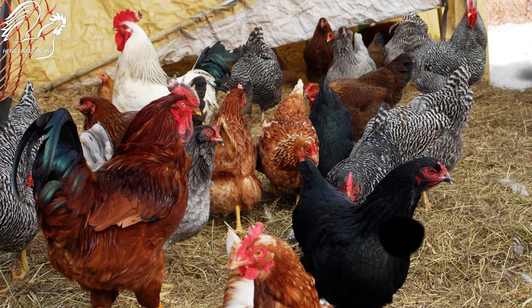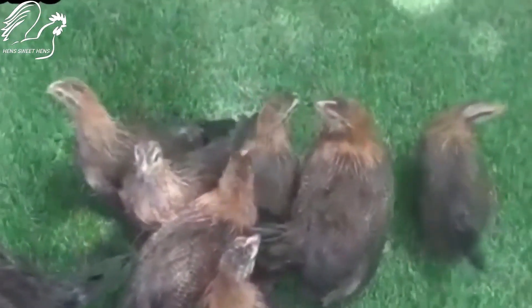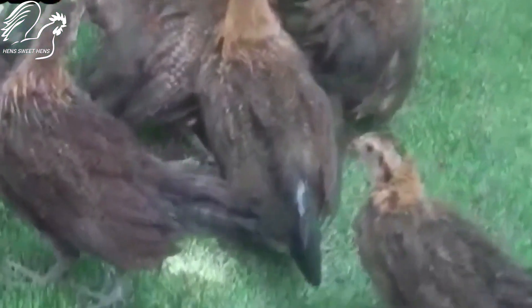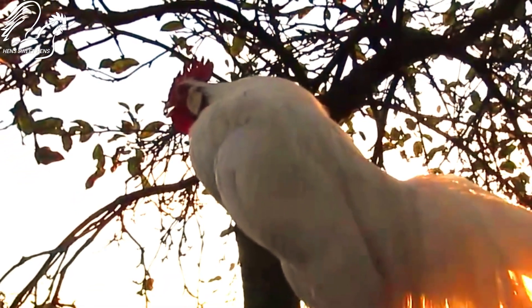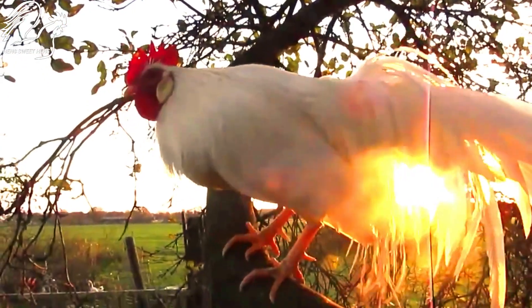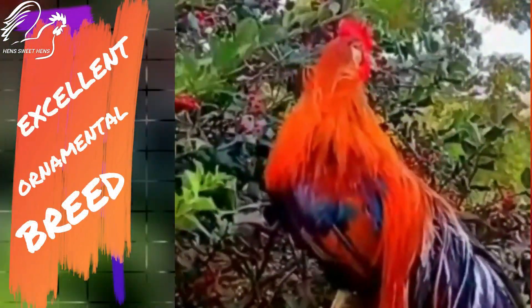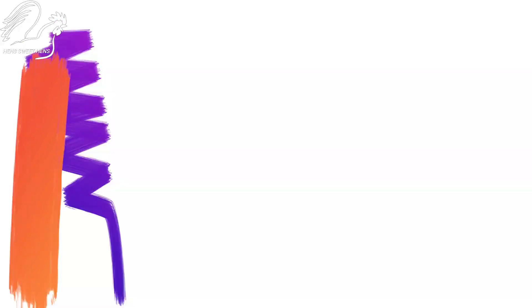As with any other breed of poultry, it can be challenging to keep successfully. Onagadori breeders should be consulted before attempting to breed or care for them. Overall, Onagadori chickens are a unique and fascinating breed that can make an excellent addition to a flock for those interested in ornamental breeds.